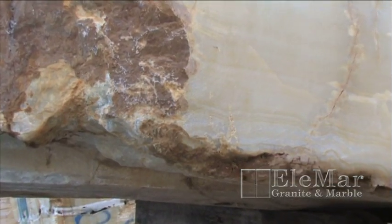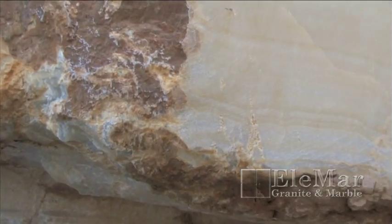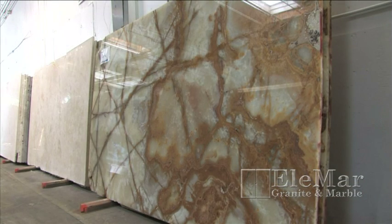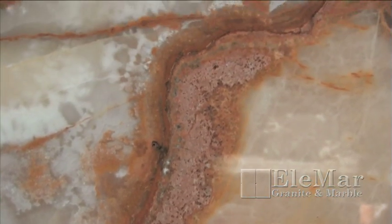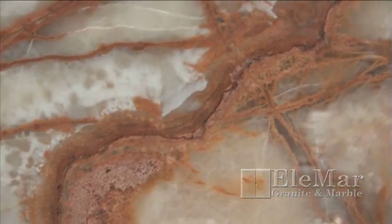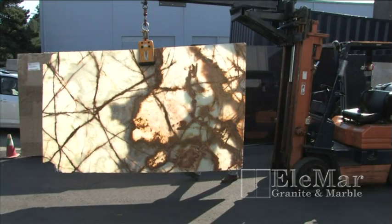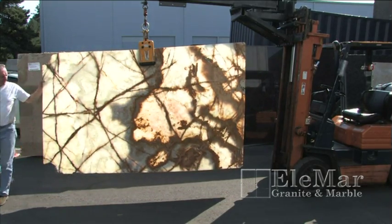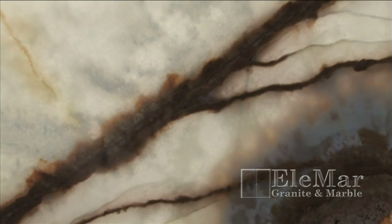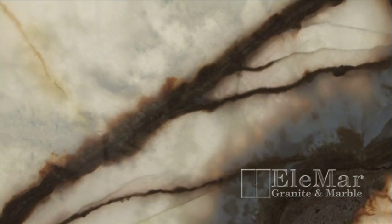Onyx is a cryptocrystalline form of quartz. Onyx can be many different colors with calcite bands often running throughout the stone. Onyx is softer than marble and very porous, but it's popular due to its translucent qualities. Commonly, onyx is lit from behind so that the light shining through accentuates the various colors in the calcite bands.